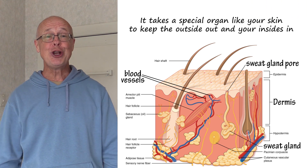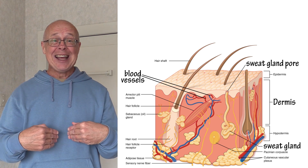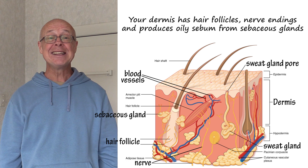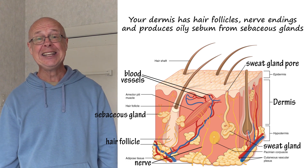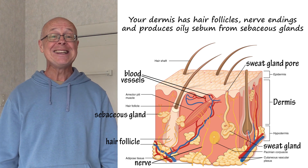It takes a special organ, like your skin, to keep the outside out and your insides in. Your dermis has hair follicles, nerve endings, and produces oily sebum from sebaceous glands.